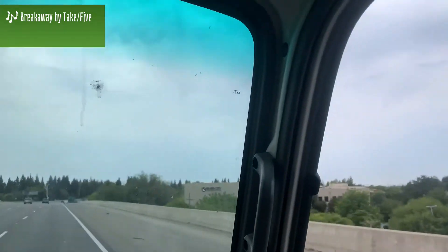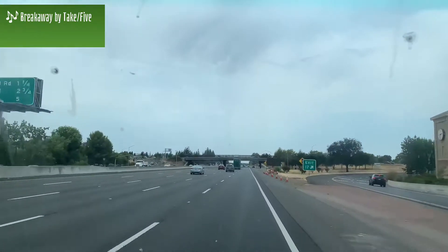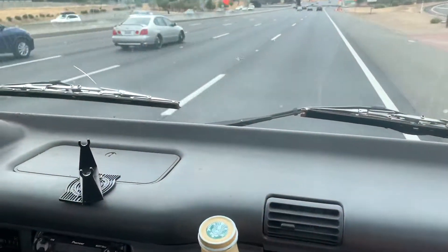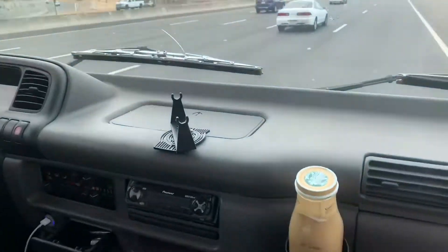Hey everyone, so I lost the rock paper scissors and I am on delivery today, but it's cool. It's not a hundred plus outside and I get to take you guys with me, so everybody grab your coffee. I got mine and we are hitting the road today — we have quite a few deliveries to make.